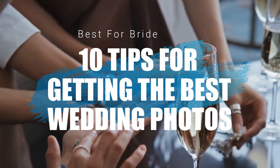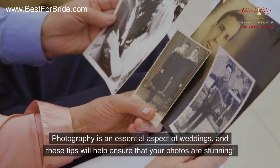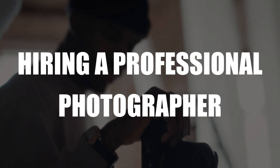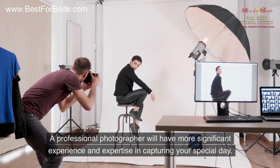10 expert tips for getting the best wedding photos. Photography is an essential aspect of weddings, and these tips will help ensure that your photos are stunning. Number one: hiring a professional photographer. A professional photographer will have more significant experience and expertise in capturing your special day.